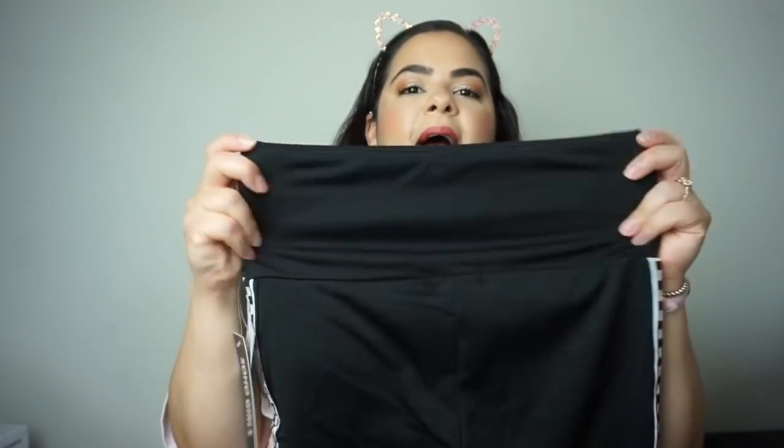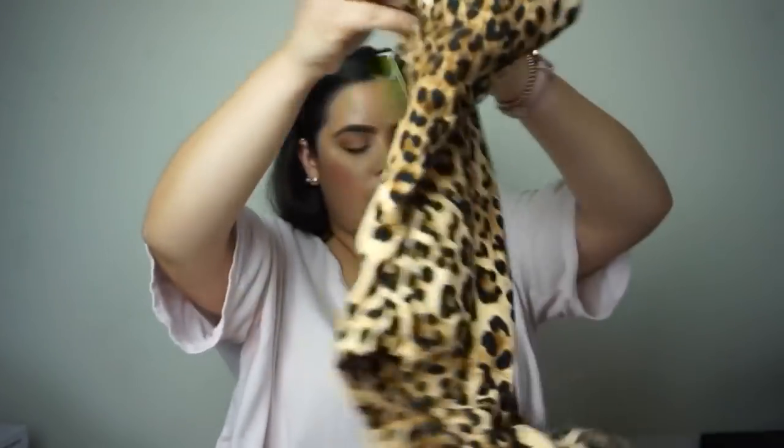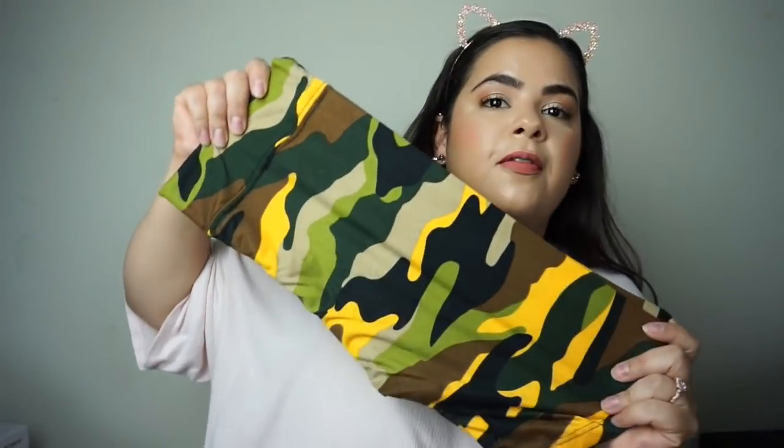Also at Ross I found some shorts that remind me of Vans for $5.99. These were also $5.99 — they're just a beautiful cheetah print, so adorable. And finally I found some in an army print for $4.99.